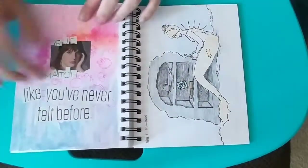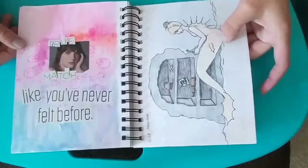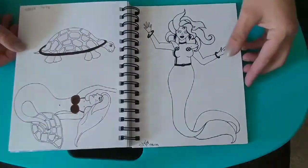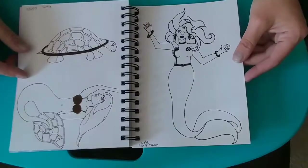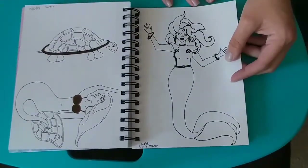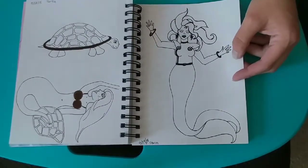Here I decided to just do some painting and have some fun. It's an albino mermaid over here. My friend told me I should draw a turtle because it was National Turtle Month or something like that, so I drew these two characters together. And the prompt here was Storm, and I really couldn't think of what to do until I decided to turn Storm from the X-Men into a mermaid.